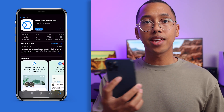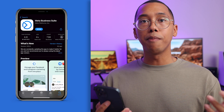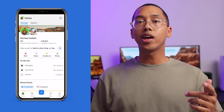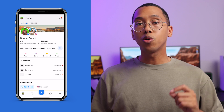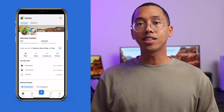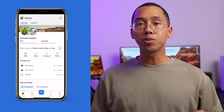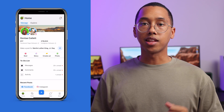The first thing you want to do is grab your mobile device, head over to your app store, and download the Meta Business Suite mobile app. Once downloaded, go ahead and log into your Facebook account. Also, make sure that your Instagram account is linked so that you can boost posts on both platforms. If you're not sure how to do this, click the link in my description for a simplified breakdown to set that up.